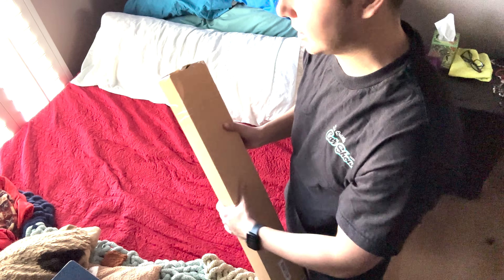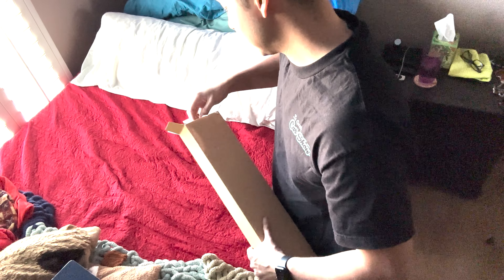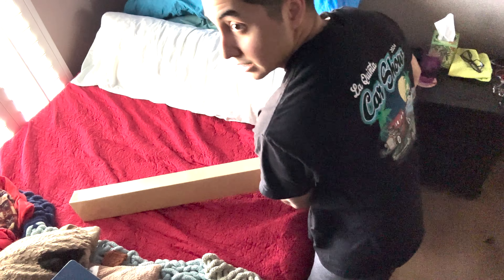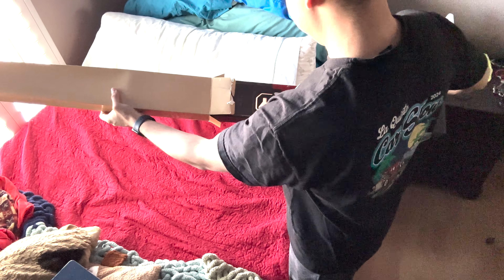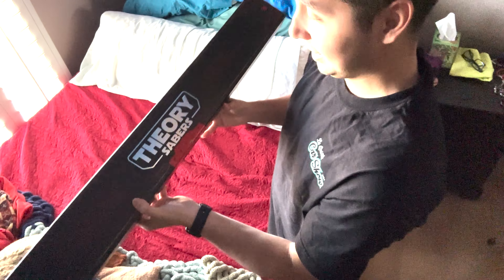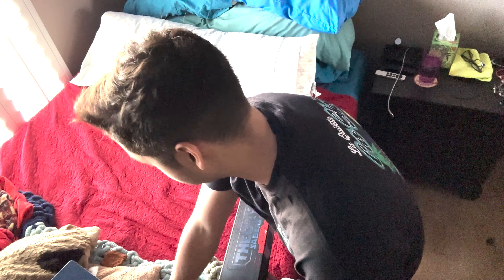Alright, so let me get straight to this. Oh man, this looks so sick — let's see if I can pull this out. Oh wow, dude this is sick! Look at that guys — Theory Sabers, I wasn't lying. Look at that bad boy, that is so awesome. Just the packaging alone — wow.